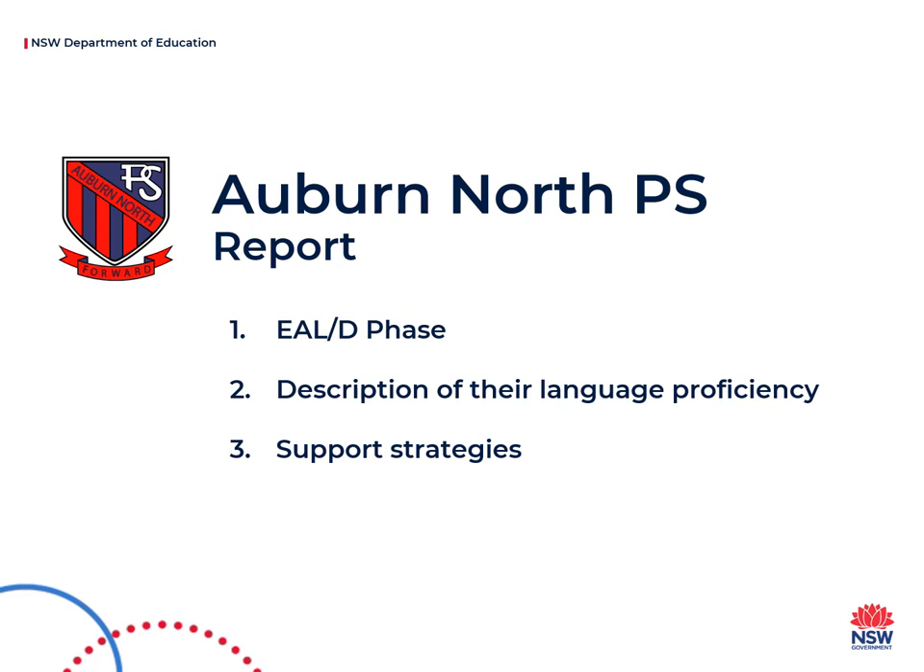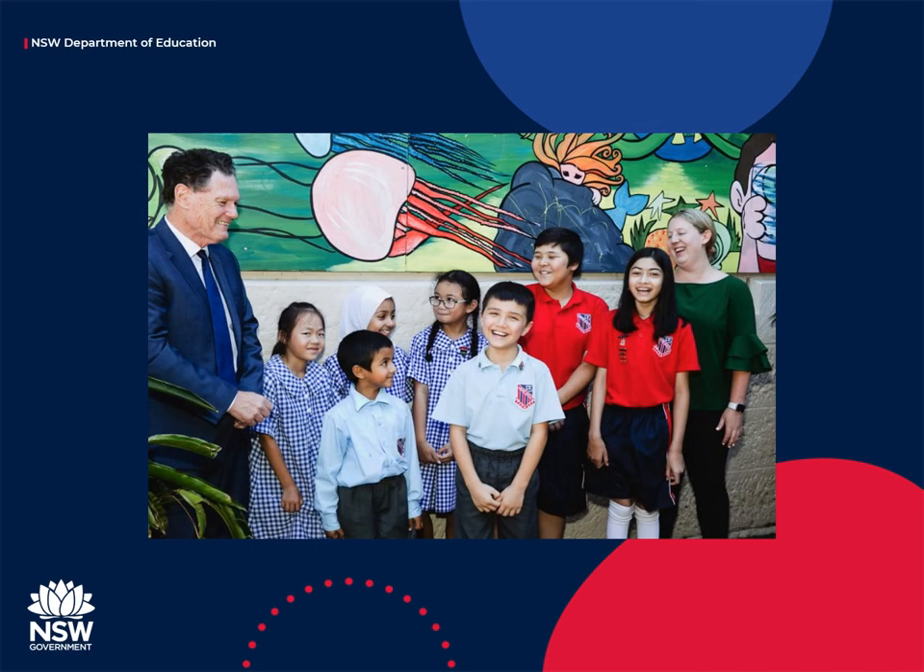Specific strategies and practices are embedded in teaching and learning programs to support EALD students at each phase of their English language proficiency. Thank you for watching this video.